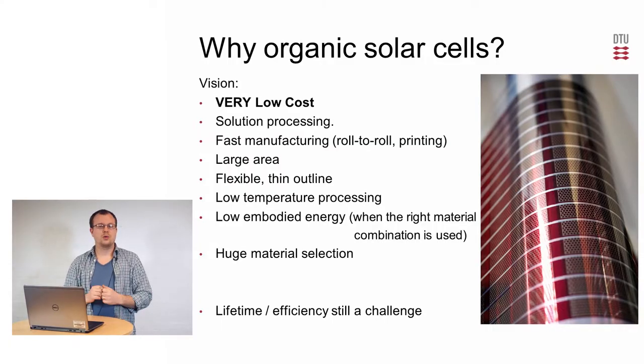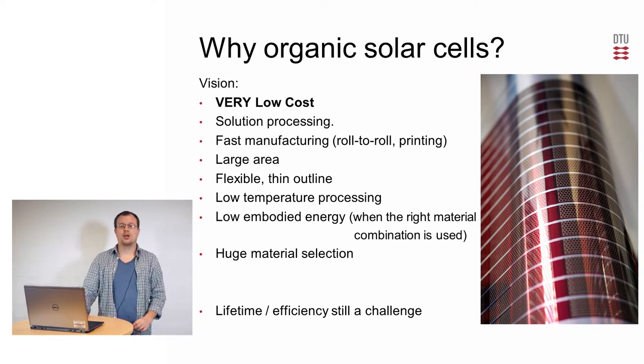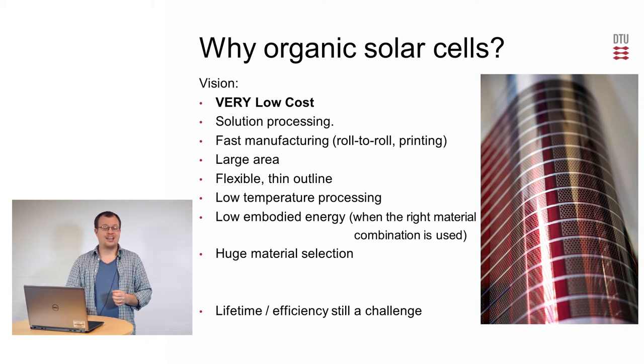So why do we want to work with the organic solar cell? The original idea behind the organic solar cell is the prospect of having a very low cost. The low cost comes from the possibilities of solution processing, which allows for manufacturing methods using roll-to-roll processing. This opens up the possibility to do flexible solar cells of really large areas using low temperature, which gives a very low embodied energy in the final solar cell. And because of the material selection of polymers, the possibilities are almost endless.